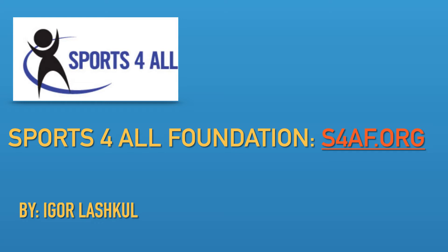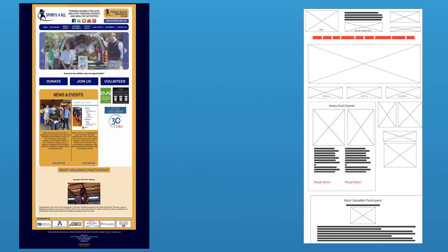Over the past four weeks I have been analyzing your current website with the goal of identifying areas of opportunity. What I have done is I've taken a screenshot of your current site as seen on the left and created a simple wireframe template on the right to show the basic layout of the site.